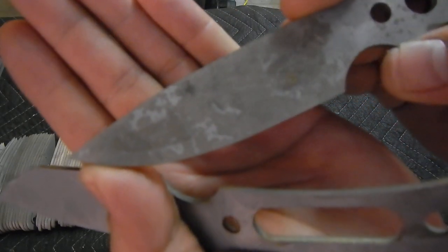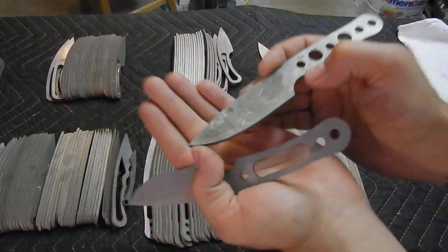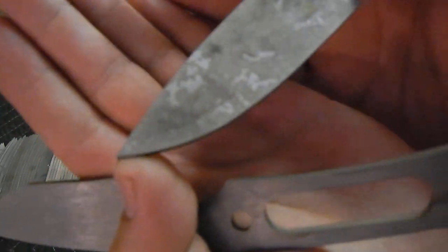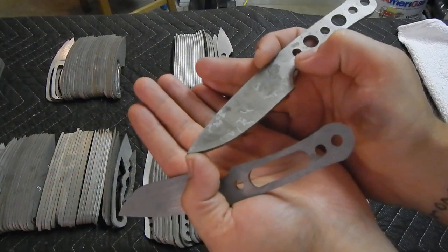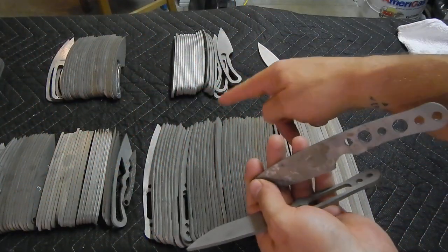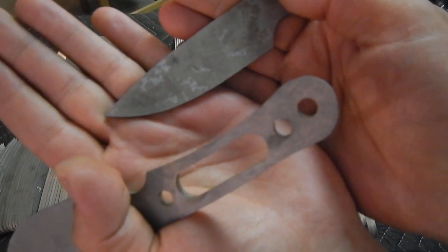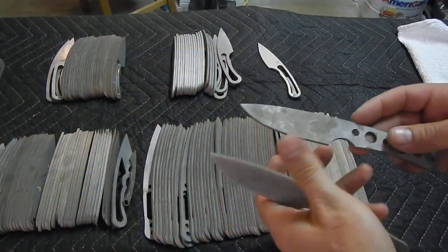The camera doesn't want to zoom and focus too well. I hope it's not gonna be a problem for the future — that focus. It looks really nice and crisp in the viewfinder but doesn't really want to focus here. We'll see, hopefully it will work out.